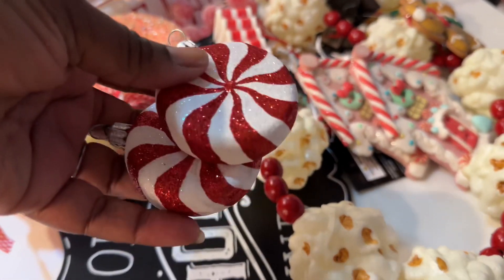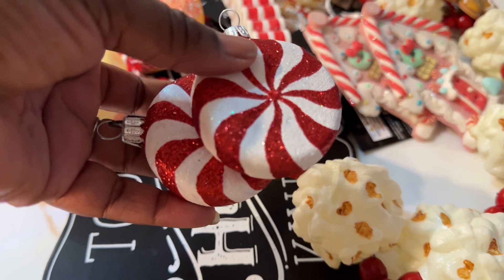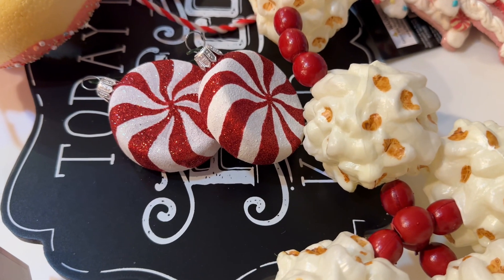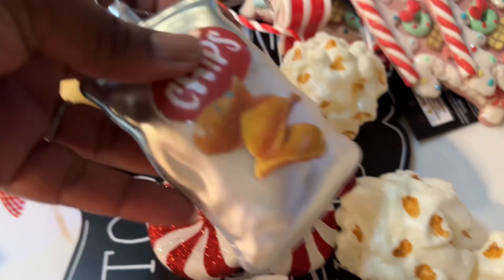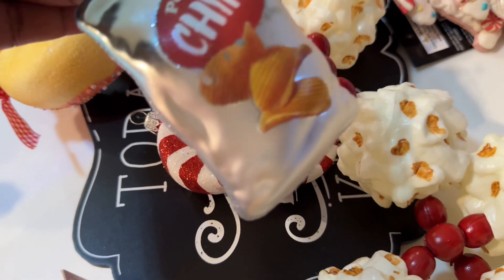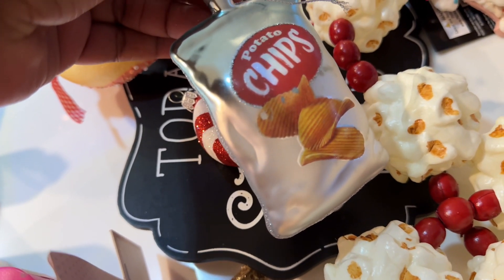I also have tons of these peppermint ornaments — in this color and also green and white — that I got when I worked at Crate and Barrel about 12 years ago. I normally put them on the tree, but I think they'll graduate to my candy-encrusted columns. I also got a potato chip ornament last year, probably from Anthropologie or Target. Speaking of which, Target has a lot of candy ornaments and we're getting ready to go to Target because somebody's getting their vaccine. I forgot about Target's candy ornaments — this will not let me be great. Let's go to Target!